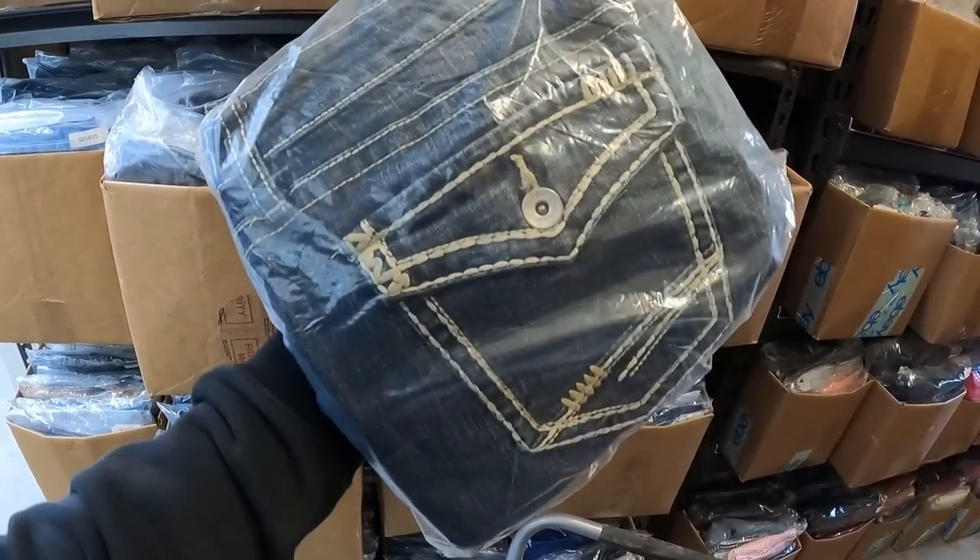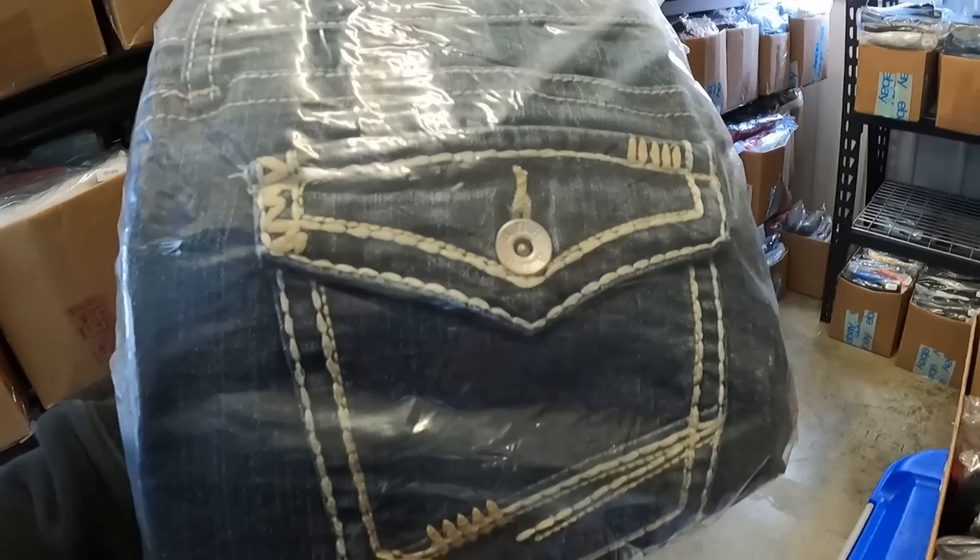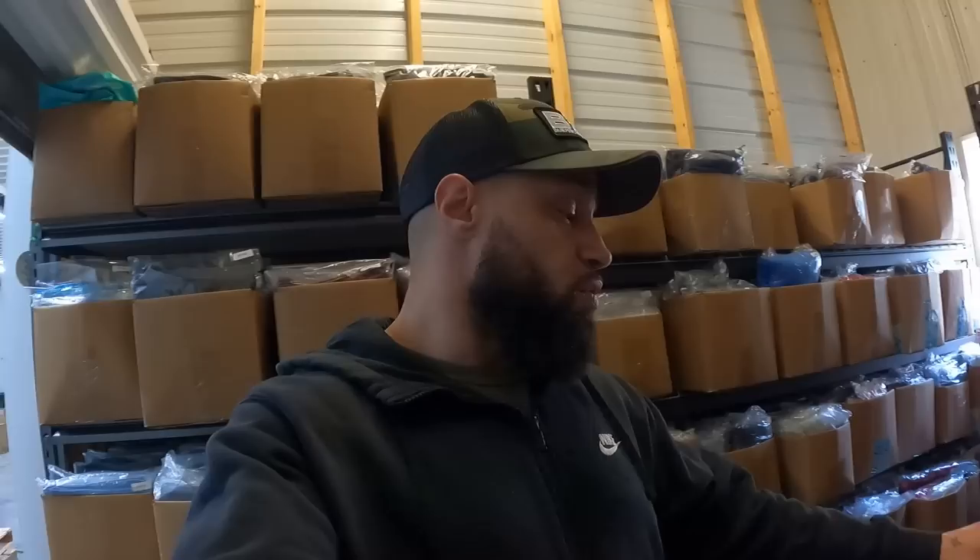Another brand I definitely would not recommend picking up is New Approach — these sold for $7.50. I got these in my very first bulk buy ever. I bought a little over a thousand pieces that included Miss Me, Rock Revival, Day Trip, and a couple other decent brands — but since I had just started doing clothing at the time, I listed everything including things I knew nothing about. This New Approach item took over a year to sell and only got $7.50, but it's still better than nothing.